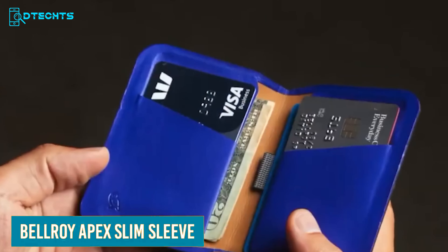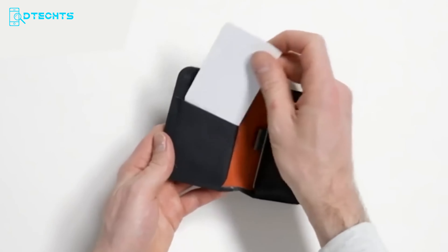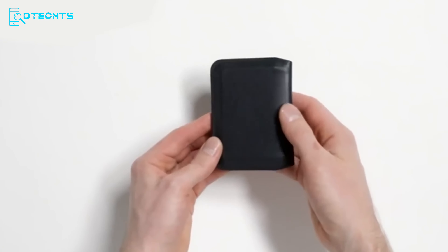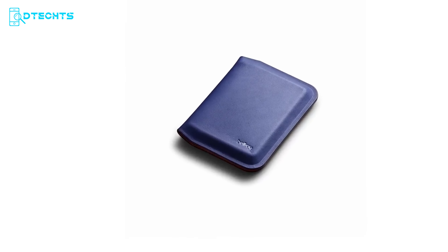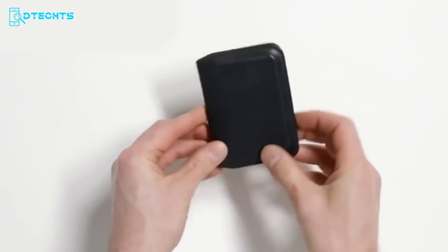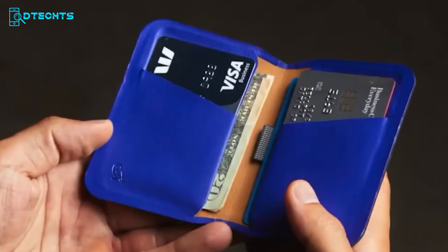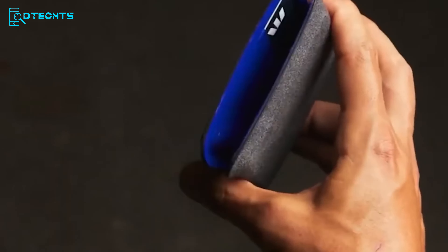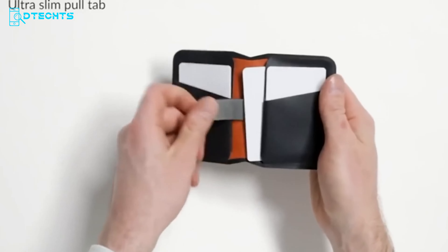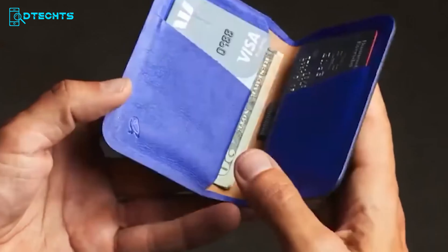Effortlessly combine practicality and style with the Bellroy Apex Slim Sleeve, the perfect minimalist EDC wallet to keep your essentials organized throughout the day. The slim and sleek wallet features pre-molded leather that promises longevity and elegance. Its slim design allows comfort whether in your back or front pocket. The heat-bonding construction eliminates bulky stitching, and color choices range from matte black to red pepper and indigo. What makes the wallet stand out is its RFID blocking security. Overall, it's a sleek wallet that offers security, comfort, and a great carrying experience.